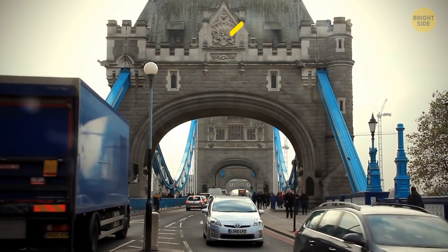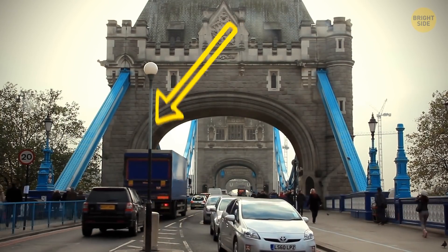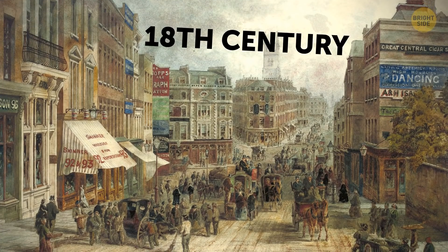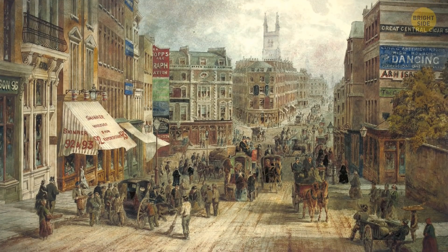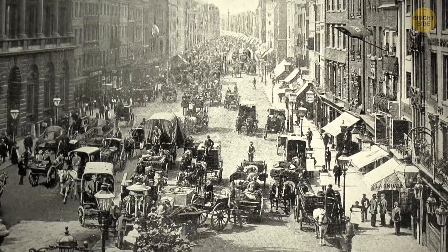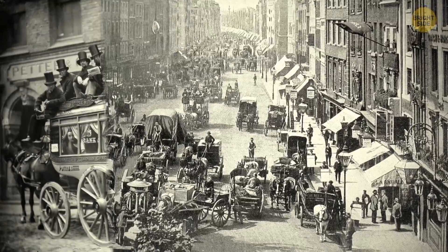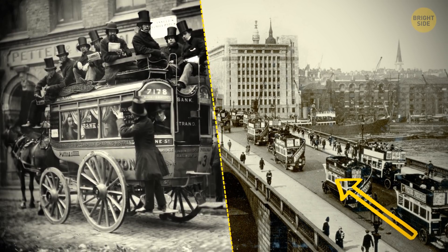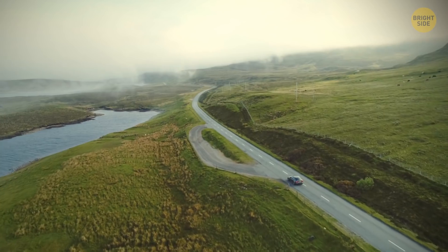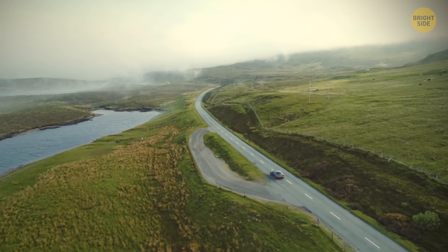People in the UK drive on the left side of the road, not the right. This dates back to 18th century London, when cars could drive on any side of the road. Traffic jams and collisions started happening a lot, so a law was passed saying that all traffic going over London Bridge must keep to the left. This rule then spread to all parts of the UK.